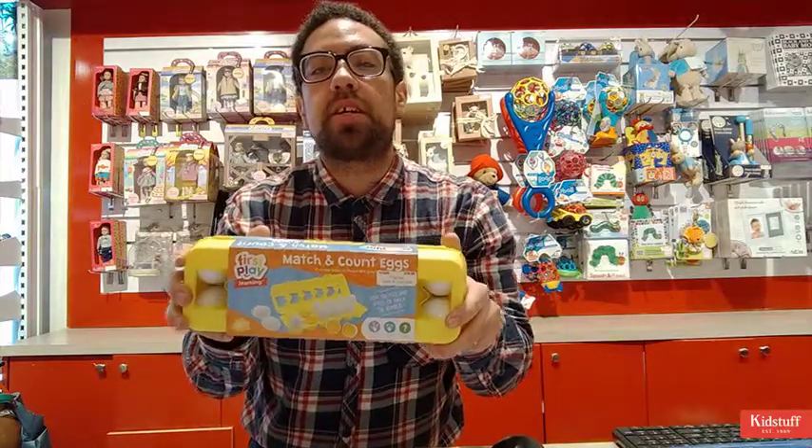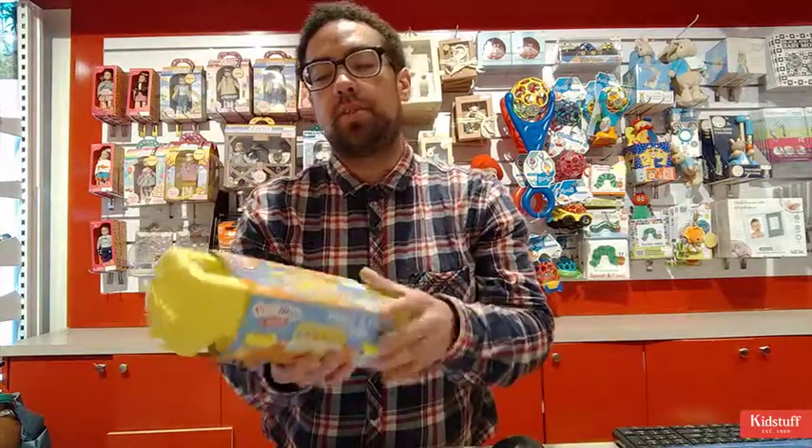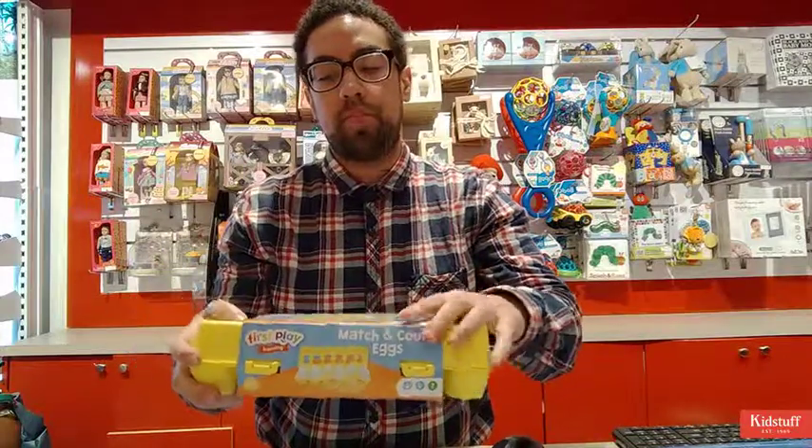I'm Evan from KidStuff, and today I'm going to review a product for you. It is the Match and Count Eggs by First Play. This is a great product for your 18 months and above.